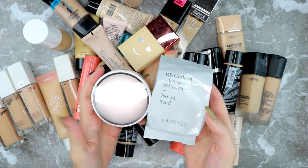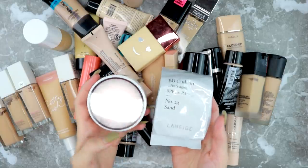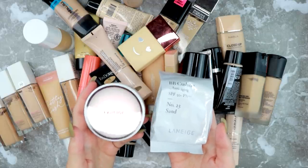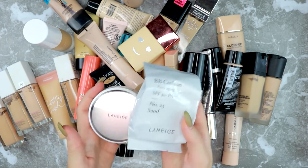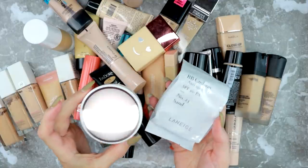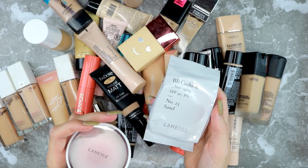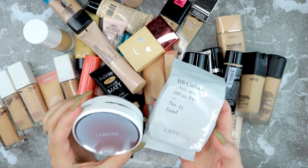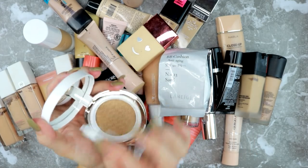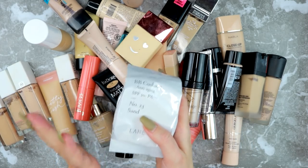I have the Laneige BB Cushion, but I'm going to give this to my mom — she has really dry skin and this was a little too dewy for my liking. We have the same skin tone so it's a great match for her. I liked it, but if you really like a dewy foundation, this BB Cushion Anti-Aging SPF 50+ is a nice one. It just doesn't suit my preferences, so it's going to my mom.